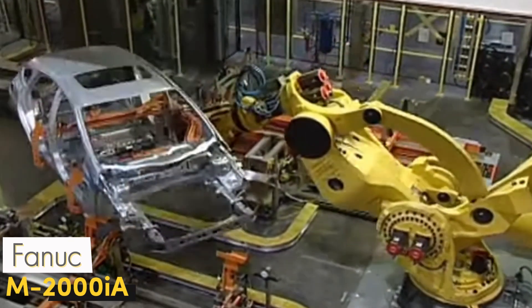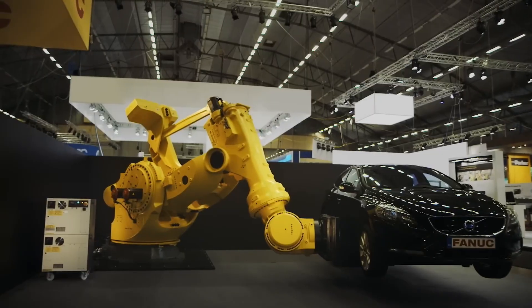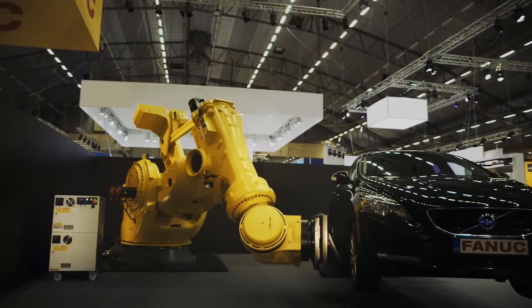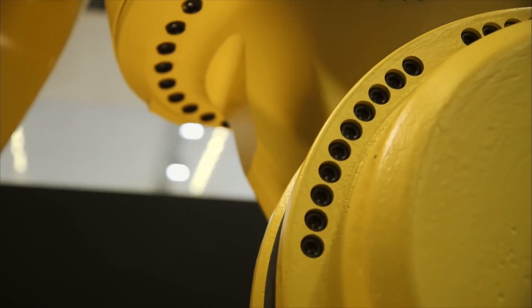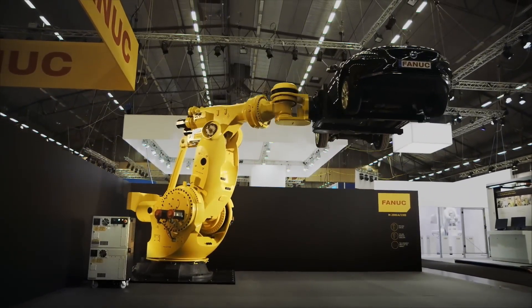The FANUC-M 2000IA is a marvel of power and precision that represents the pinnacle of industrial robot technology. With a lifting capacity of up to 2.3 tons, it is one of the most powerful robots in the world, capable of moving huge loads with high precision.